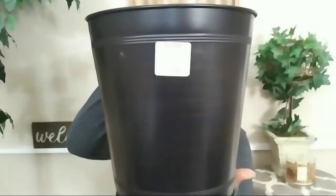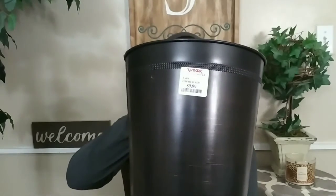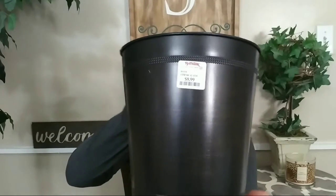Then I ended up getting this trash bin from TJ Maxx. It was $9.99. I love it — I don't like trash cans to be too large, and this is a nice size one that would fit right in between the sink and the wall.